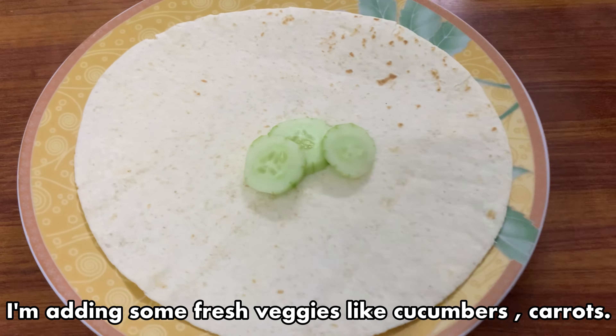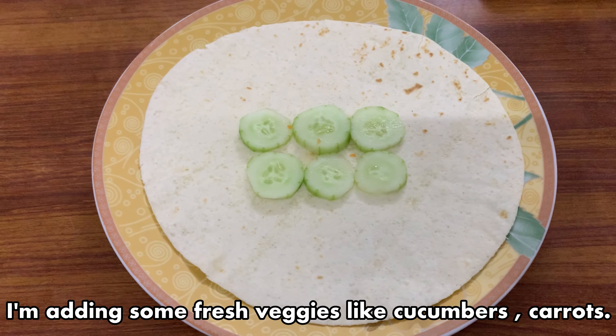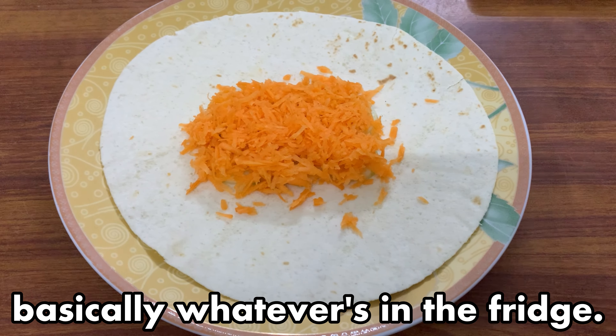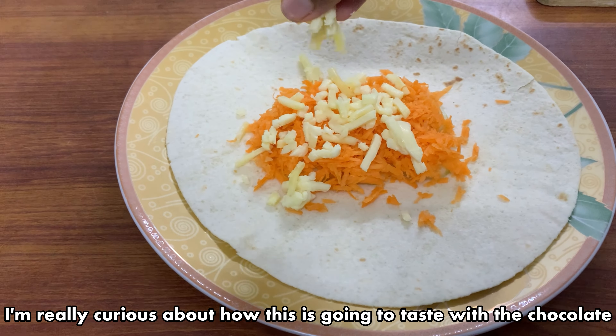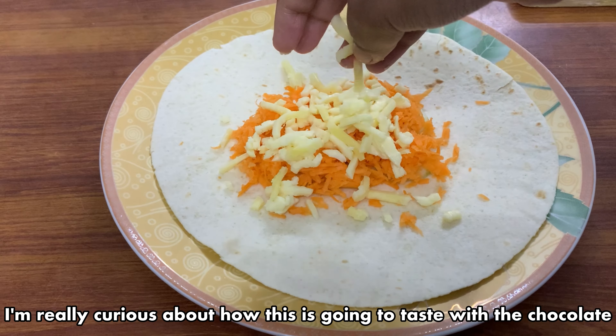I'm adding some fresh veggies like cucumbers and carrots — basically whatever's in the fridge. I'm really curious about how this is going to taste with the chocolate.